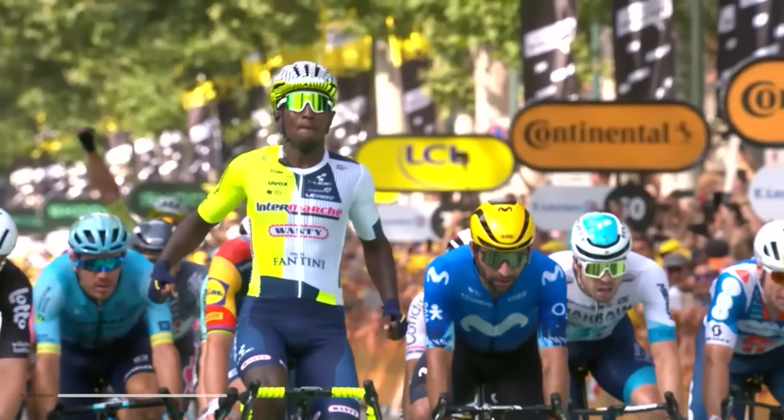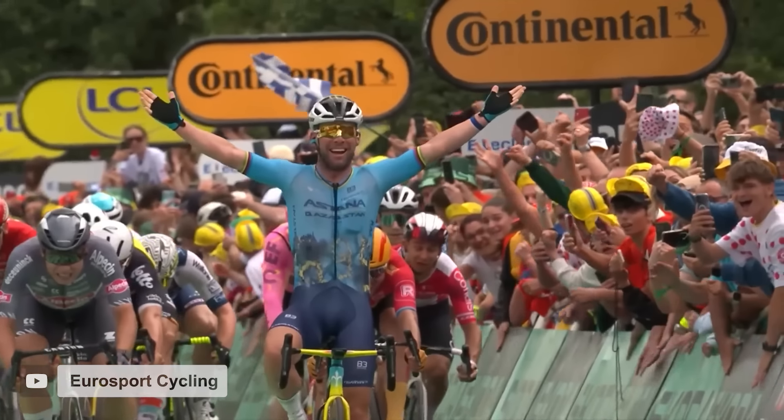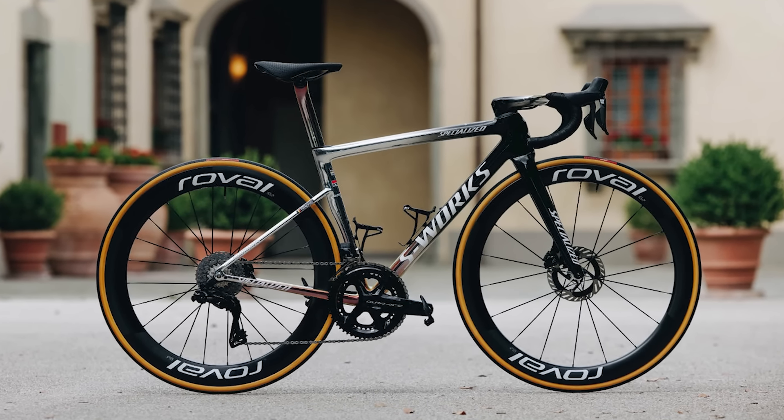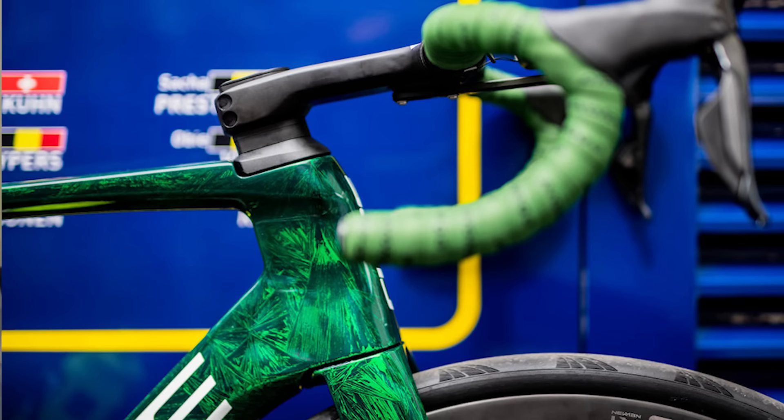The 111th running of the Tour de France is in the books, and boy were we treated to a good one. Doors were busted open, records were made, and legends were established. Today we're going to take a look at the bikes that they did it on, and just in case it's not apparent by the title of this video, there will be some spoilers here, so if you need to catch up on your Tour de France highlights before watching, go ahead and do so.